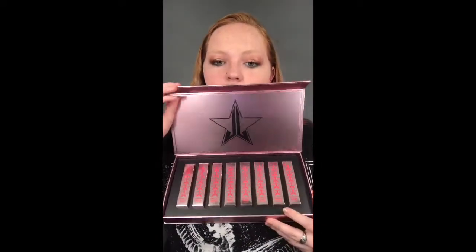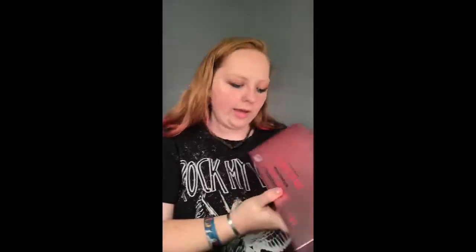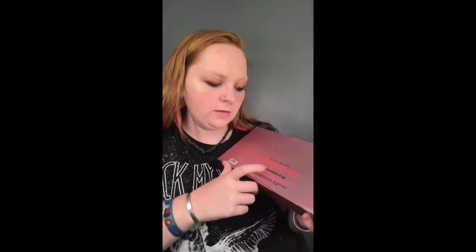Look at this — just look at this. It's beautiful packaging. On the back it has the names of the liquid lipsticks, and his website and social media on the bottom. I am so ready to test these out with you, so stick around if you'd like to see these liquid lipstick shades tested out on me.